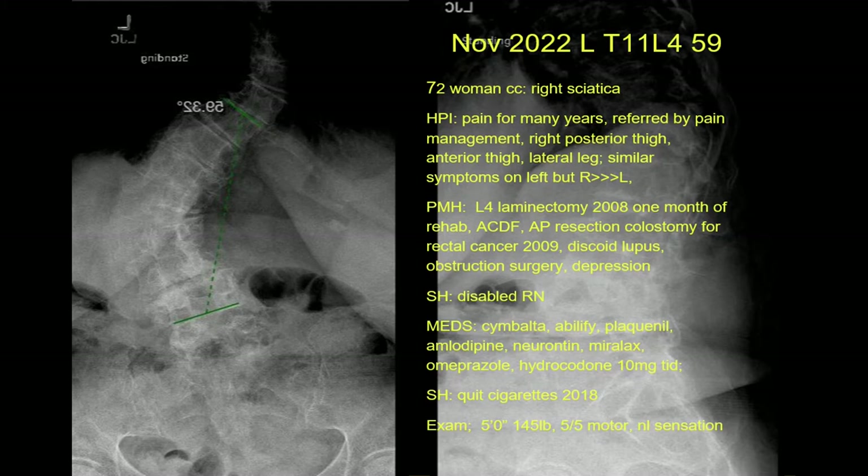I like to do case-based learning because you never forget a case that you've seen. So it's a 72-year-old woman with right sciatica. Her history is she's had pain for many years — you're going to see that with all the x-rays and MRIs — and she's referred by pain management. Her pain is in the posterior thigh, anterior thigh, and lateral leg.